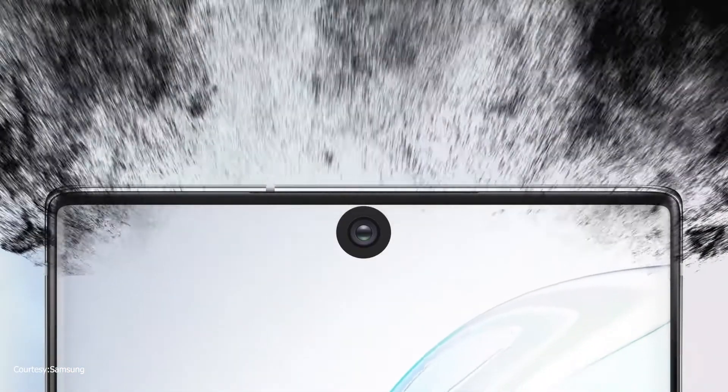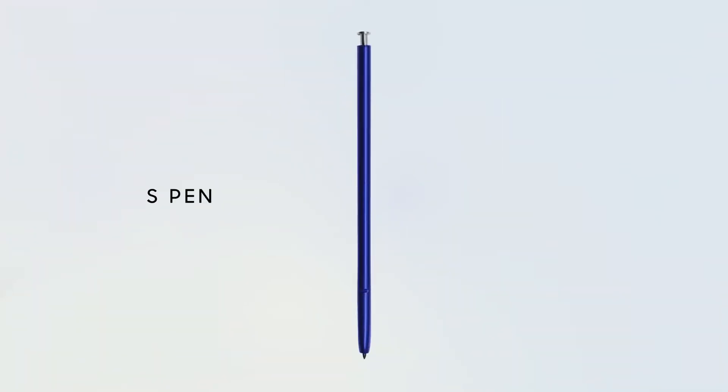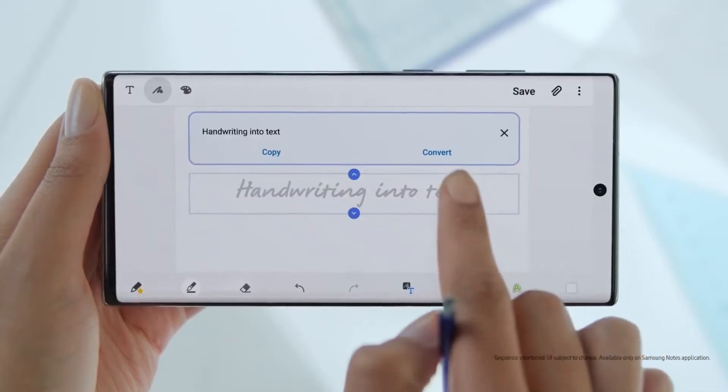Hey guys, what's up? So big news coming in from Ross Young. Yesterday, we had learned from him that the Galaxy Note 20 and Note 20 Plus would have LTPO and 120Hz refresh rate, but it seems like Samsung has other plans.